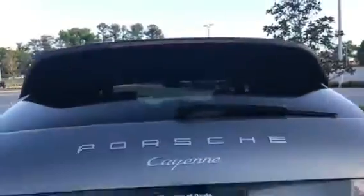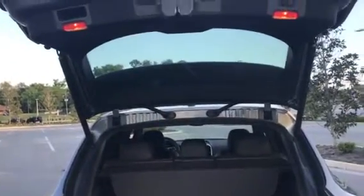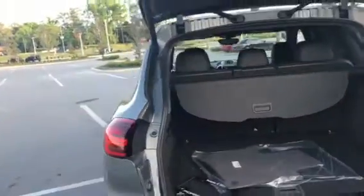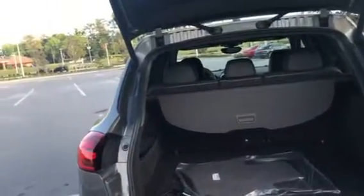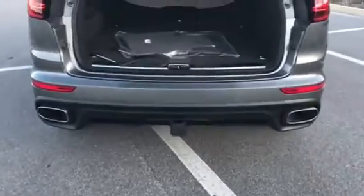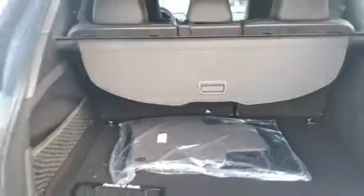You do have the power tailgate as standard. There's a micro switch on the tailgate to open it, and you can adjust the height of the tailgate with the left button on the tailgate — press and hold at the desired height and it will beep and store in memory. You do have four-point LED brake lights standard on the Cayenne. This vehicle is equipped with a tow package and dual exhaust in the rear. With the tow hitch, the vehicle can tow up to 7,700 pounds, which is class-leading and very impressive for a vehicle this size.